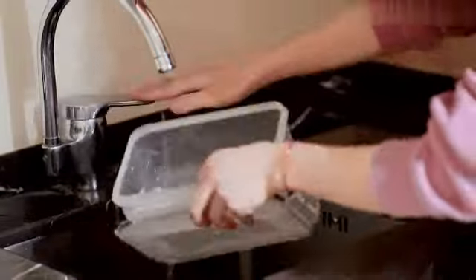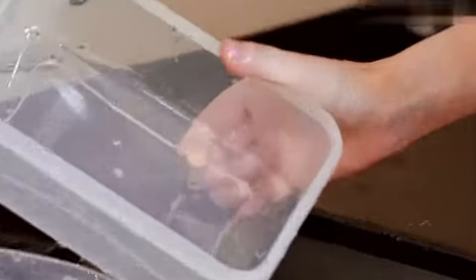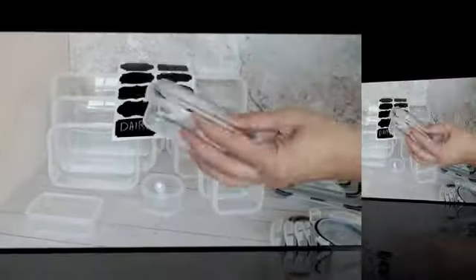The HomeTall 40 PCS food storage containers with lids airtight is a versatile and practical solution for all your food storage needs. With its airtight lids and durable construction, this product ensures that your food stays fresh and secure.